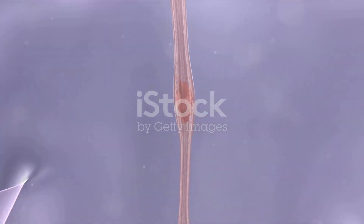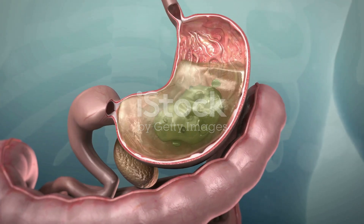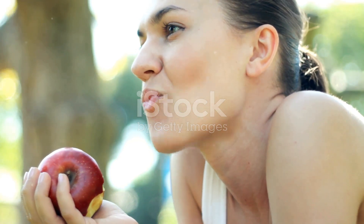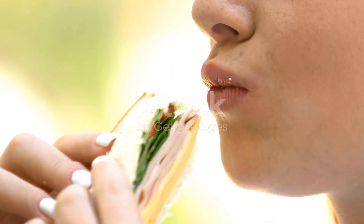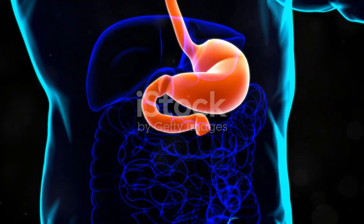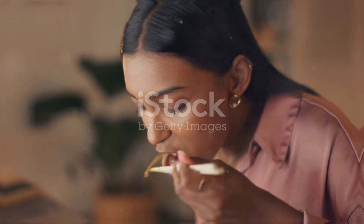The digestive tract is home to a network of muscles working tirelessly. These muscles mix and move food, breaking it down into smaller, more manageable pieces. This process, known as mechanical digestion, sets the stage for chemical digestion. Mechanical digestion is the unsung hero of the digestive process — the vigorous dance of muscles that ensures food is adequately processed. From the moment we take a bite, our bodies engage in this crucial process, proving that digestion is a true team effort.